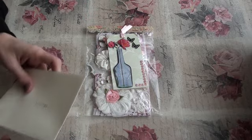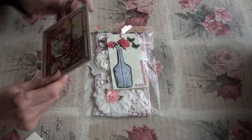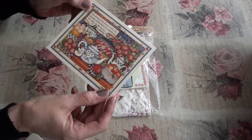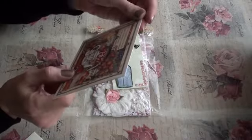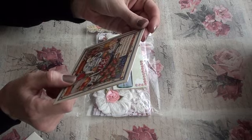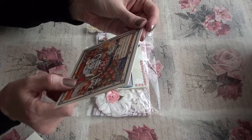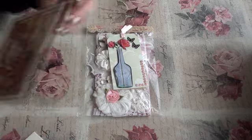I'm just going to have a look at the card. Oh, that's lovely! There's a saying on it: 'The beauty of the house is order, the blessing of the house is contentment, the glory of the house is hospitality.' That's so lovely.